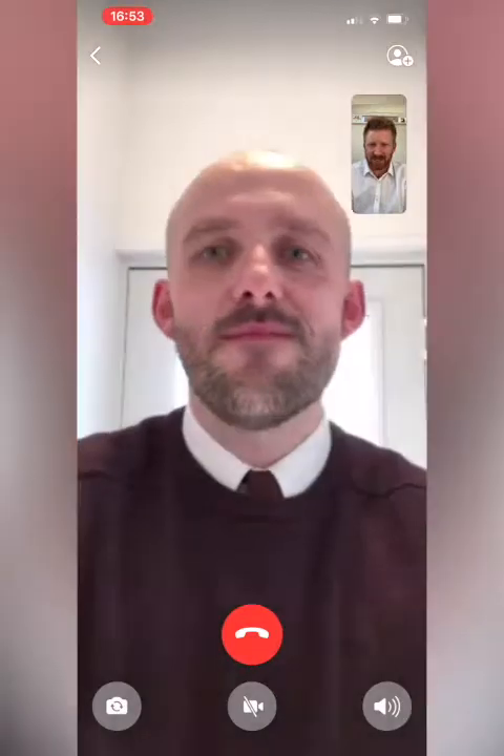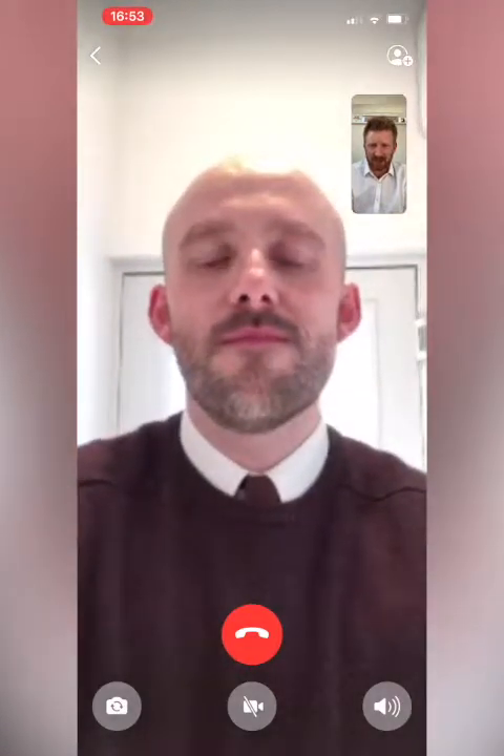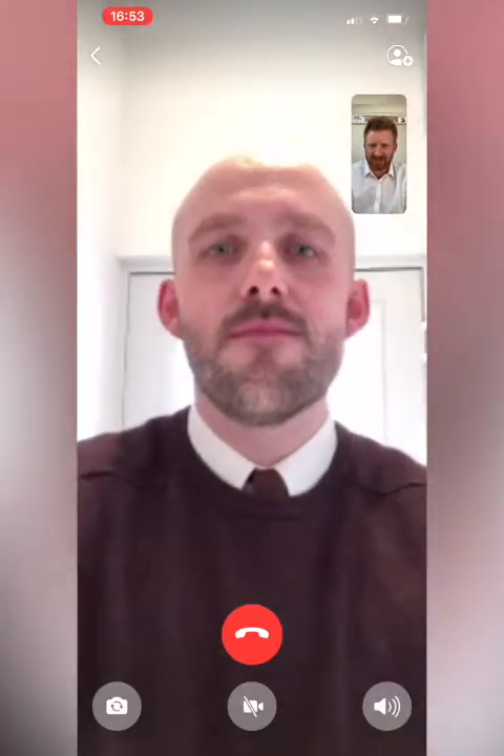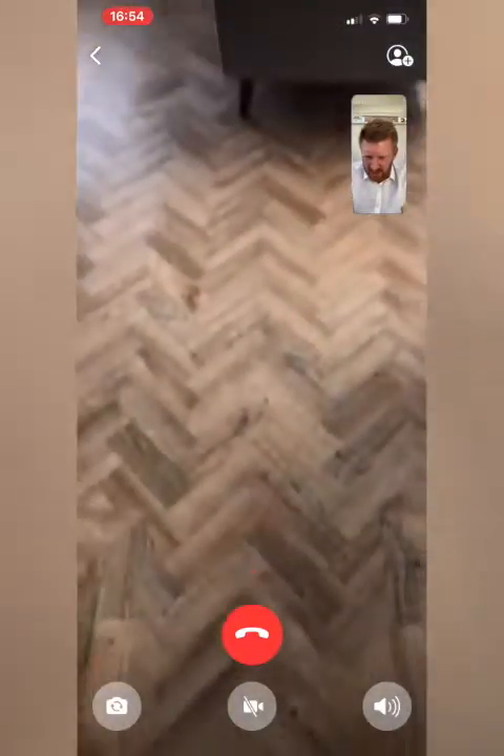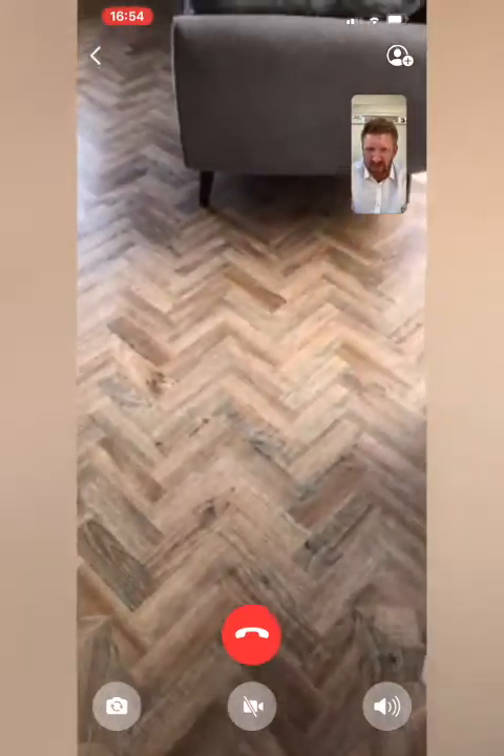He's actually in one of our properties at the moment, but he's going to do the duty for me. So Dan, thank you for stepping in for this one. So I'm just noticing the floor, Dan, if you don't mind — is that like a Kardean, like a herringbone effect Kardean down there on the floor?